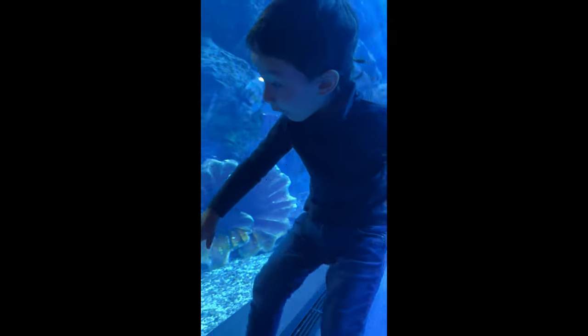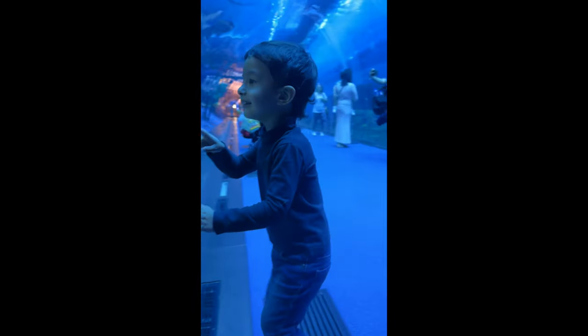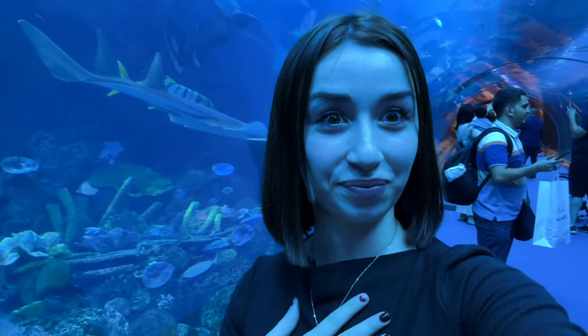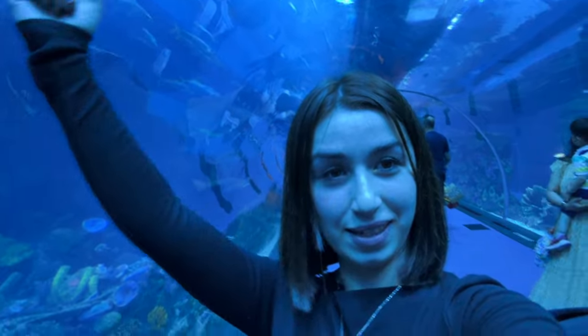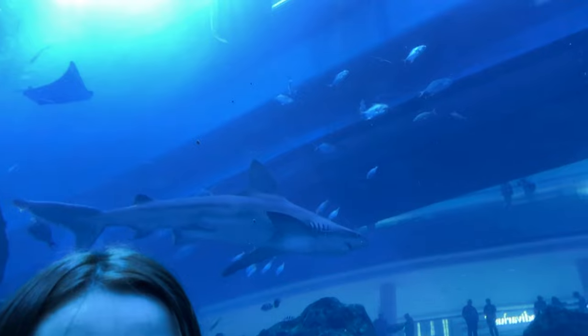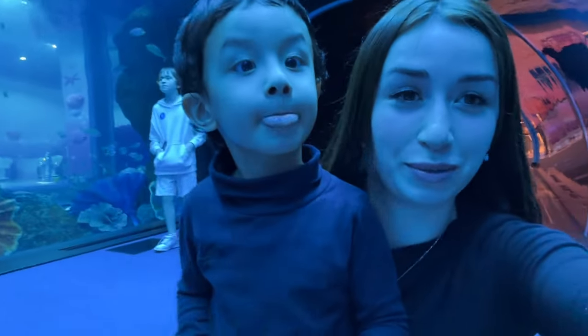Oh my gosh, look at this! Oh my god — the sharks, there are so many sharks! And it's like we're looking inside. Look at the shark!